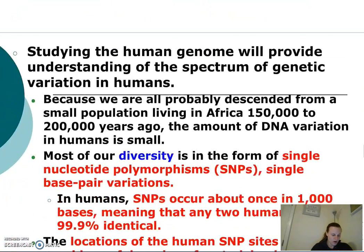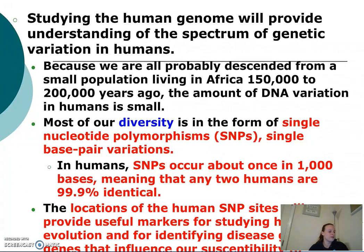Since all humans are descended from a single population in Africa, we share a lot in common with regard to our DNA sequences.